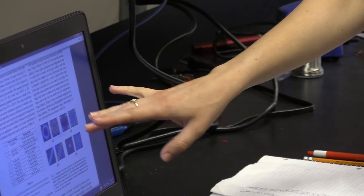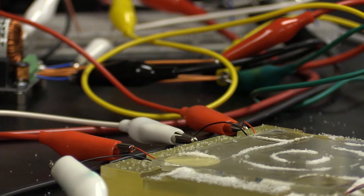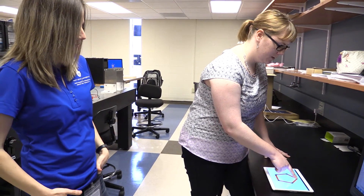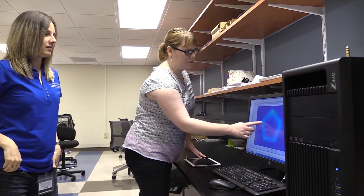My name is Jenna Gorlewicz and I'm an assistant professor in aerospace and mechanical engineering here at SLU. This project focuses on using touch screens — something that lots of people use — but specifically using the vibrations and sounds on touch screens to try to convey graphics, like simple shapes or graphs that you would learn in math, to students who can't see the screen.